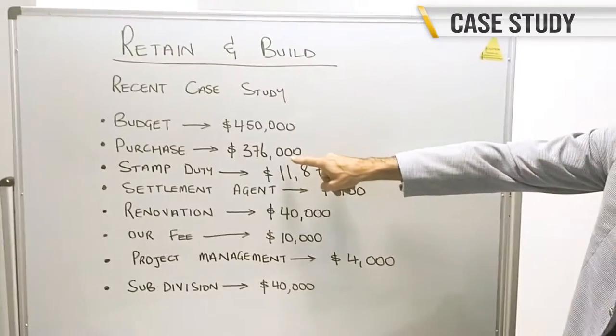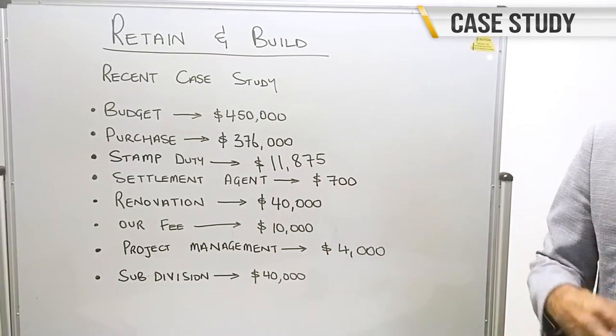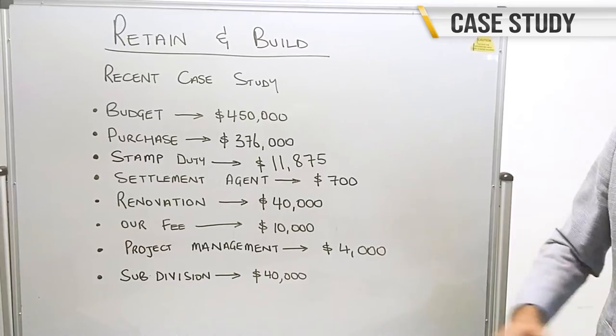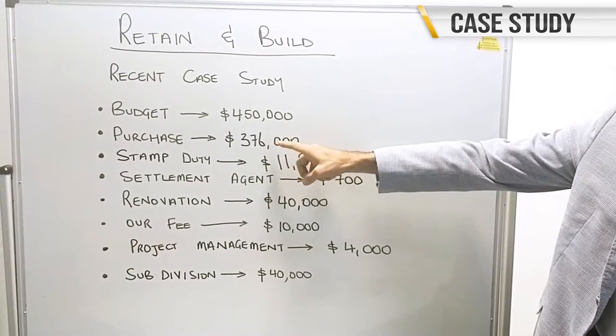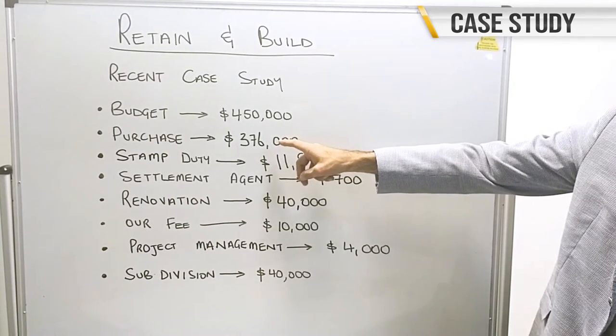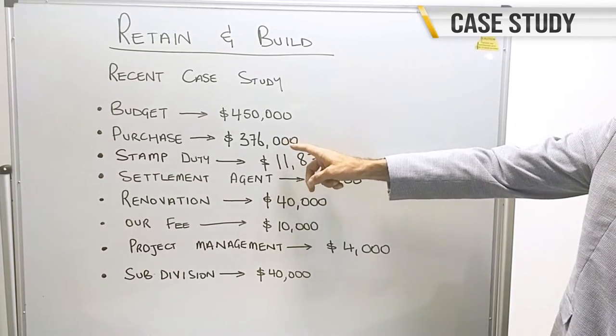So how do we help them? Well, our leverage with extensive networks built up over the last 35 years between myself and co-founder Heath Bassett — we were able to contact leading agents and secure the block for them for $376,000 off market, which meant they had no competition. There were no buyers that they were competing against. The owner was very set in his mind with the price that he wanted, so the owner was happy, the buyers were happy.